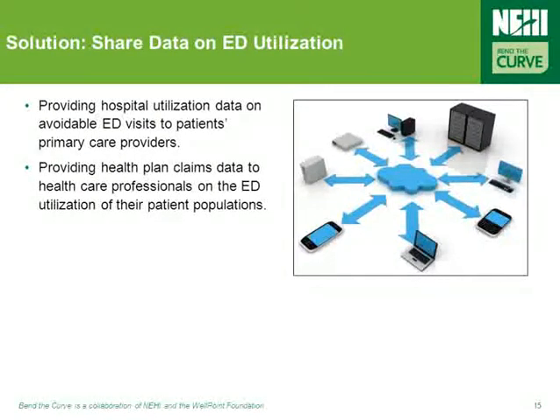One last way to reduce ED overuse relates to the sharing of ED utilization data. Two concrete examples are to provide hospital utilization data on avoidable ED visits to a patient's primary care provider, or to provide health plan claims data to healthcare professionals on the ED utilization of their patient populations.